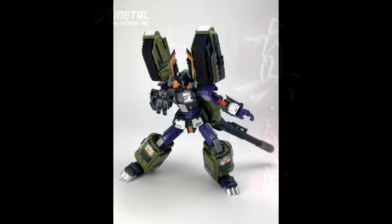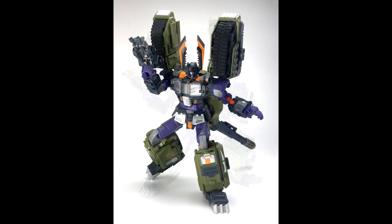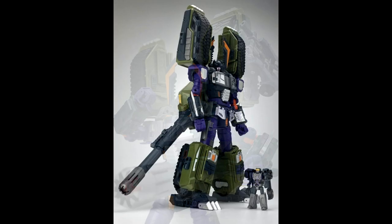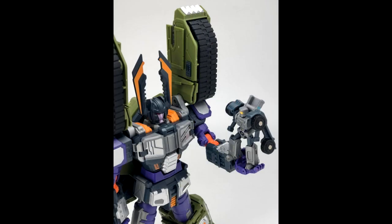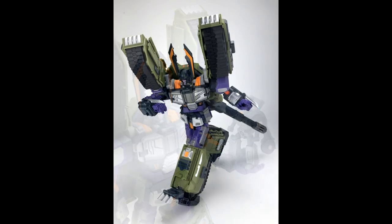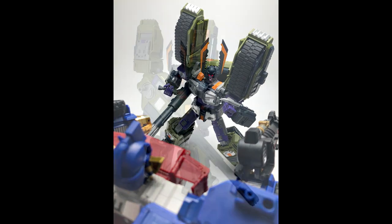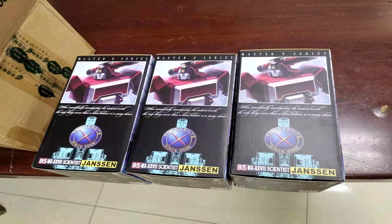Fans Hobby has shown off some more photos of robot mode for MB17 Meg Tyrano — this is their Armada Megatron and it looks so freaking awesome. He looks really articulated, he's got the little mini-con with him, you can move the cannon around everywhere. He's got those big shoulder pads and I love the shank. I can't wait for this thing, it looks so good.